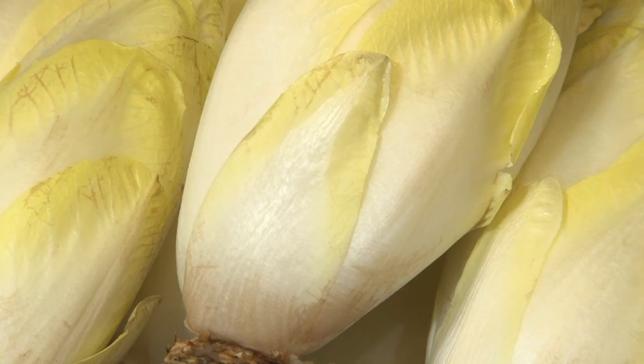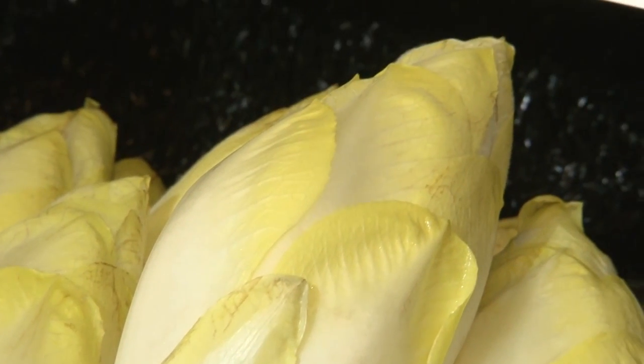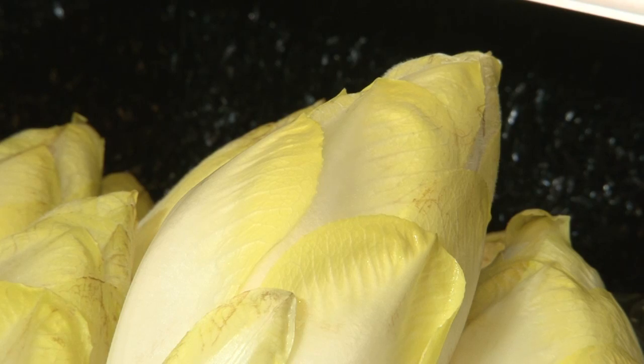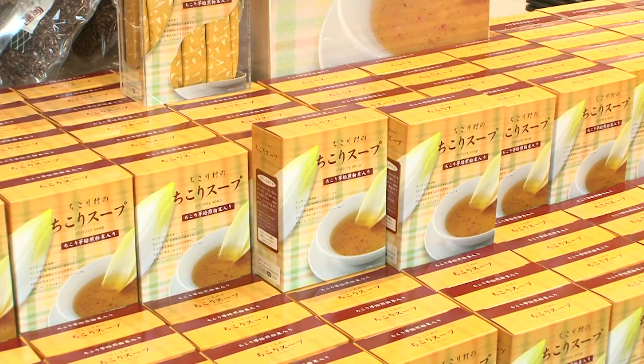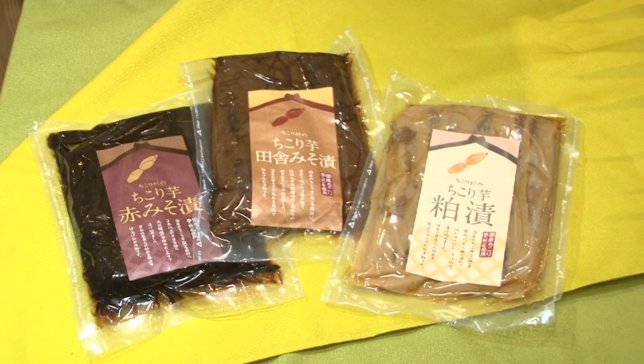Low in calories, chicory is packed with fiber, vitamins, and calcium, and has become a hit with health-conscious eaters. Chikori Mura develops and sells a variety of products that all use chicory.